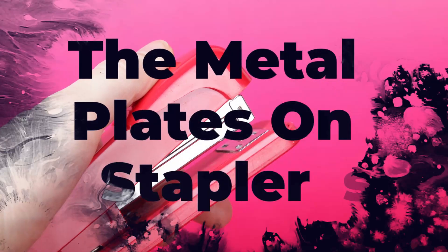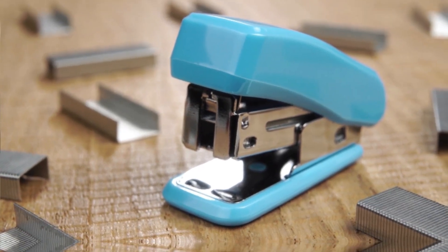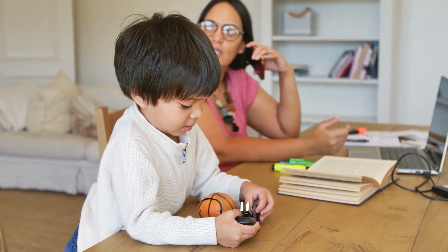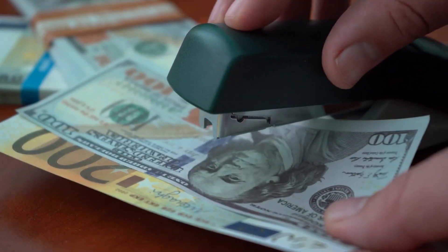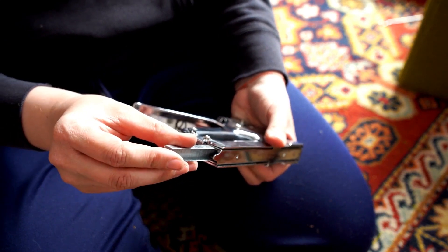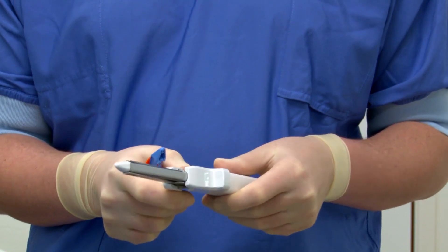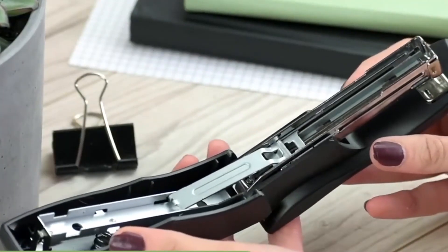Number 5: The Metal Plates on Staplers. Have you ever noticed the metal plate on the front of your stapler? It's actually pretty interesting, because it's not just there for show. The metal plate is called an anvil, and it helps prevent the staples from bending when you insert them into paper. But did you know that your stapler also has adjustable settings? By inverting the anvil and rotating the wheel, you can fine-tune your stapler to fit your needs — simply line up the hole in the center of the anvil with the wheel to adjust the depth of the staple.